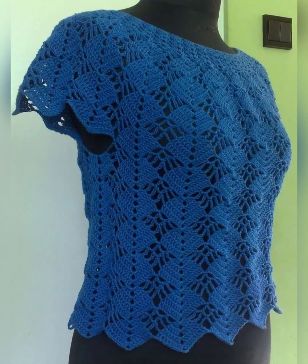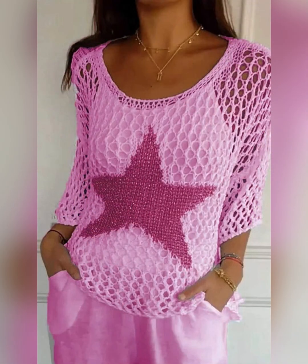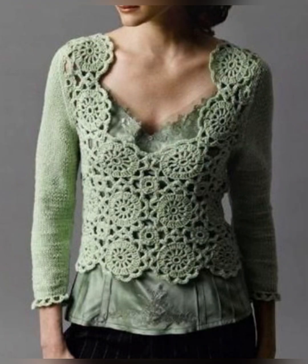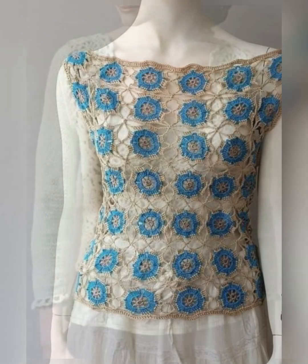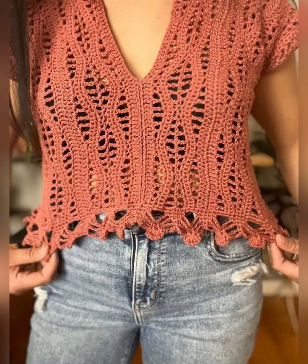Nowadays crochet is being liked a lot, be it tops, dresses, or bags — handmade has started trending a lot in the market. Crochet fashion never goes away, it is always trending. Crochet dresses, crochet tops, crochet bags, and crochet cardigans are all very much liked because they look very different and very rare, which means they are not very common.